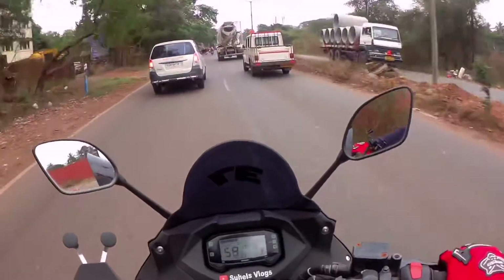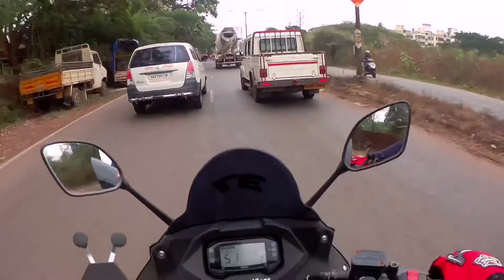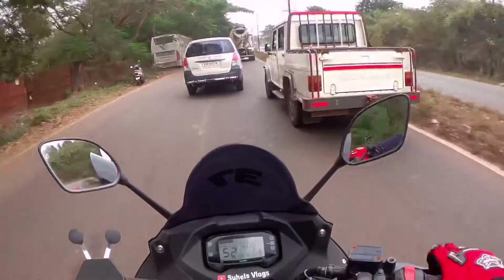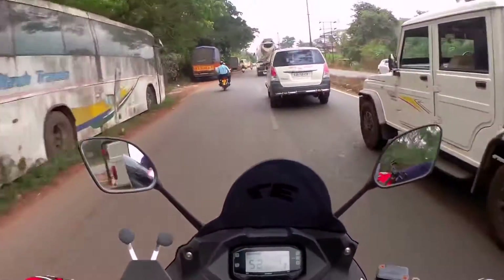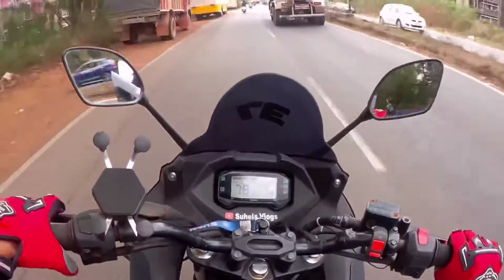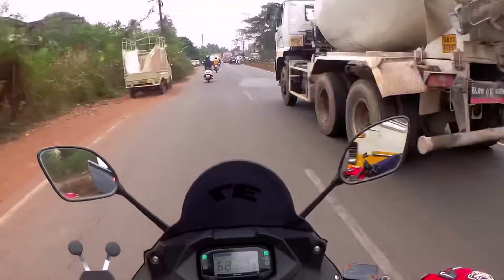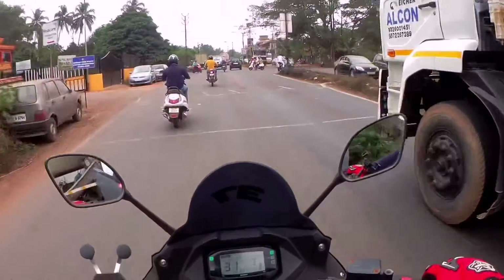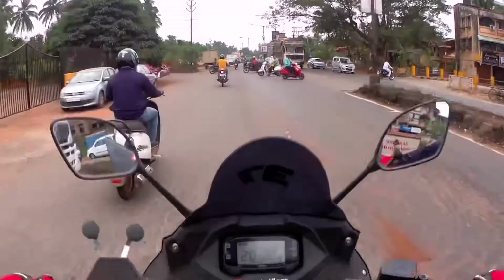The traffic is very good, but there are a lot of problems for learning. The speed breaker is common for city riders.